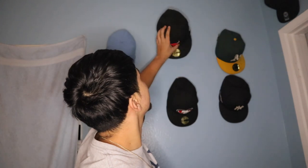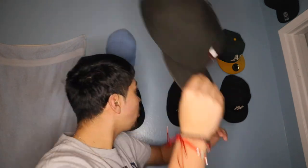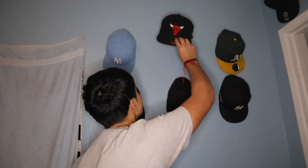My second hat is my Chicago Bulls hat and it's fitted as well. It has the NBA logo — obviously, like what other logo would it have? This is how it looks on me. I used to wear this hat every single day, like out of all these hats, I used to wear this hat every single day.